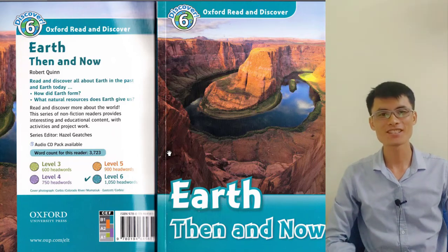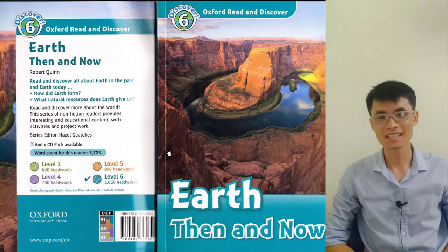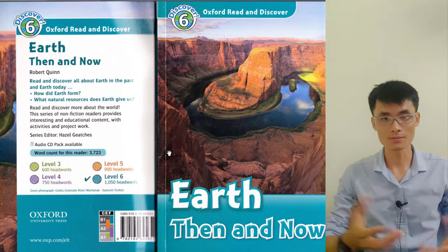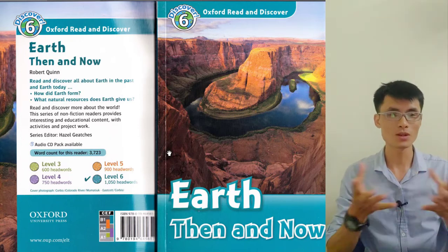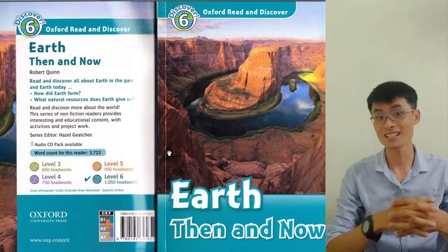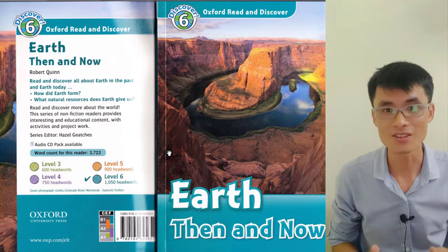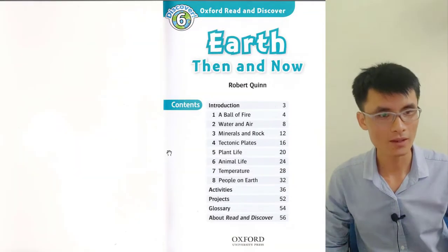Hi, good afternoon everyone, this is Doug again. Today I'm making another video talking about the book, the English book at level 6 of the Oxford Read and Discover. I'm currently staying in the office, still working, and after working time I decided to make a video to share with you about 'The Earth Then and Now.' This book is written by Robert Quinn, it's level 6, and contains about 3700 words. Now we're going to see what we have in this book.